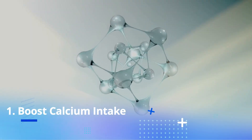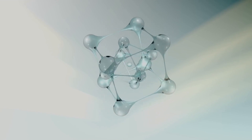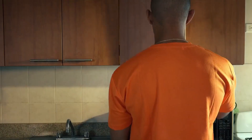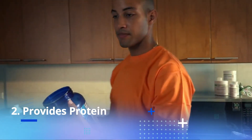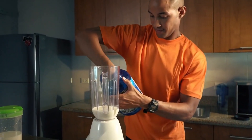Boosts Calcium Intake. Milk is an excellent source of calcium, which is essential for strong bones and teeth. Adding milk to your coffee can help boost your daily calcium intake. Provides Protein. Milk is also a good source of protein, which is necessary for building and repairing tissues in the body.